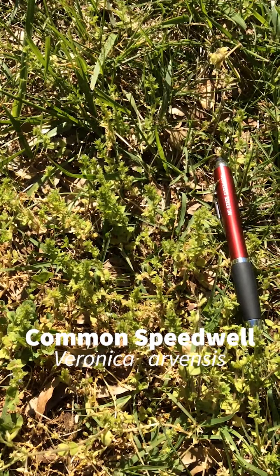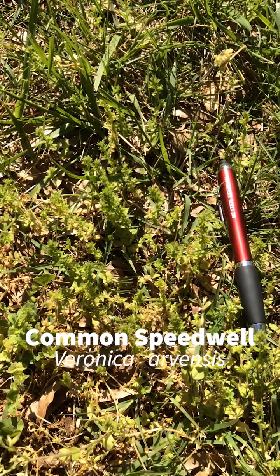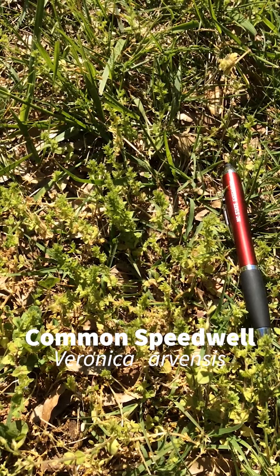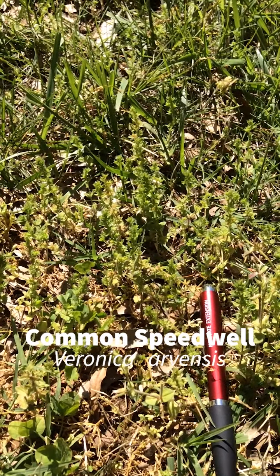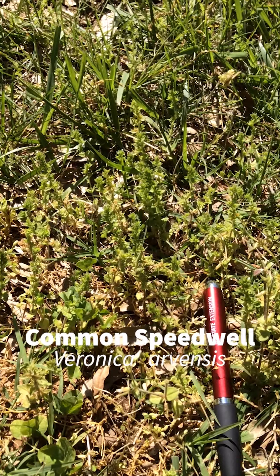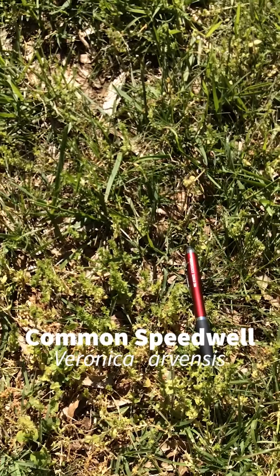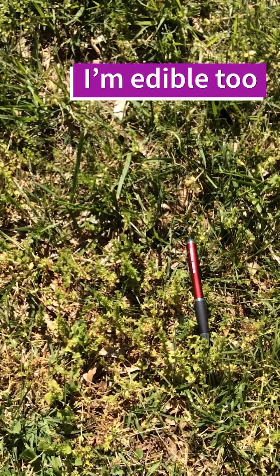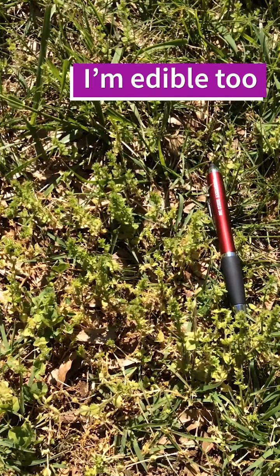Our next weed on this plant walk is Common Speedwell, Veronica arvensis. This is a low-growing winter annual weed, a little bit more difficult to spot than henbit and dead nettle. It has small blue flowers, which are kind of hard to see. It grows and thrives in lawns that are not as healthy or vigorous as they could be, so if you have bare spots in the lawn or weakly growing grasses, speedwell tends to thrive.